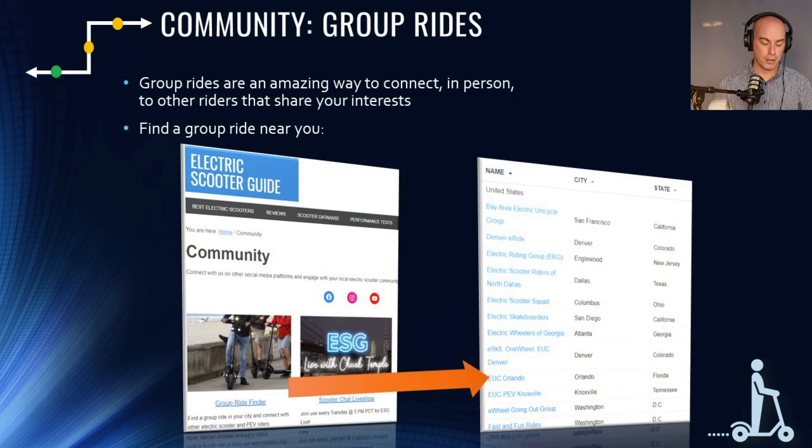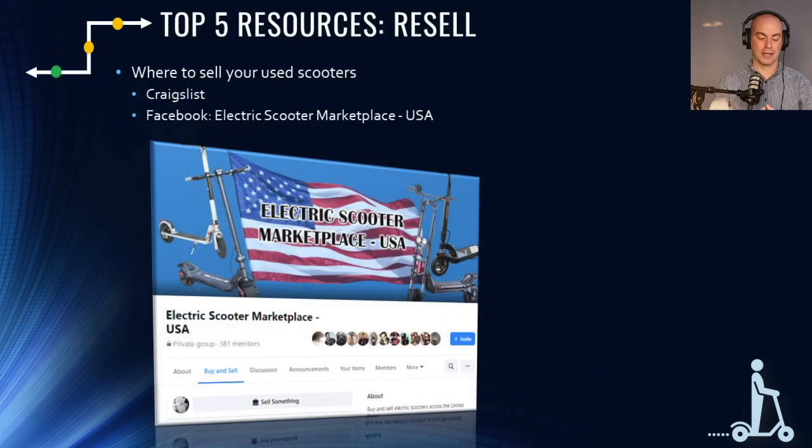Finally, the last resource is for when you want to sell your scooter at the end of your ownership cycle. There aren't a ton of great resources for this. Craigslist has been the most-used option, but newer ones are coming up such as Electric Scooter Marketplace USA — still a small group but a good place to sell. Also, individual owners groups on Facebook will often let you post your scooter for sale if you ask the moderators.